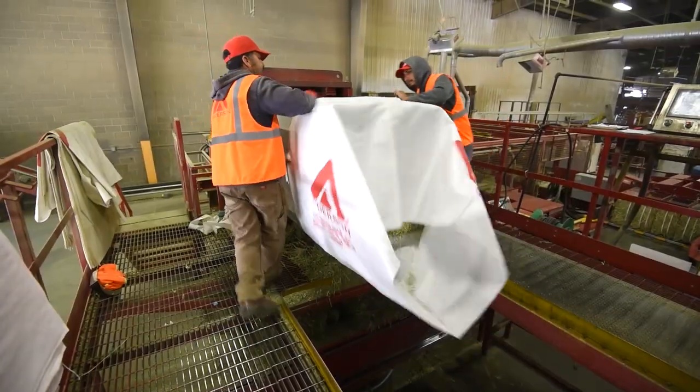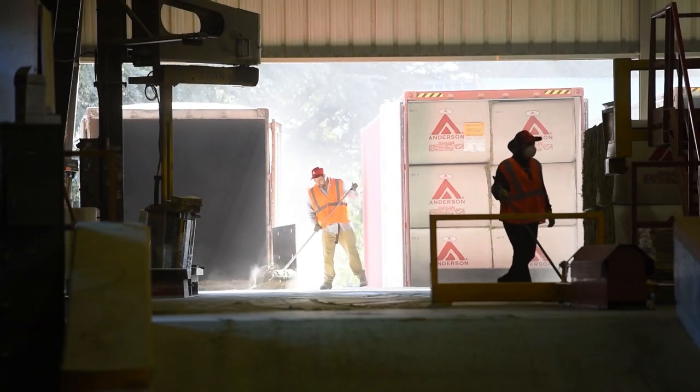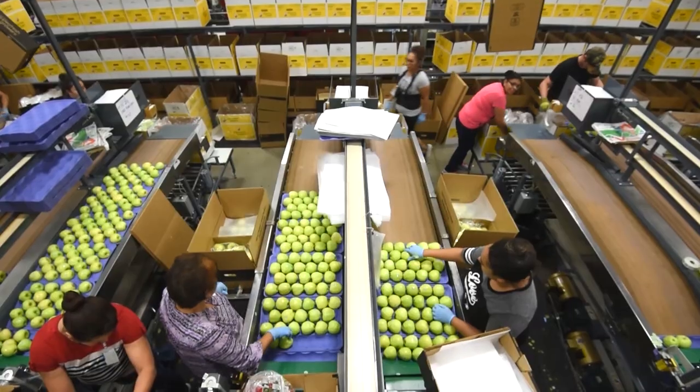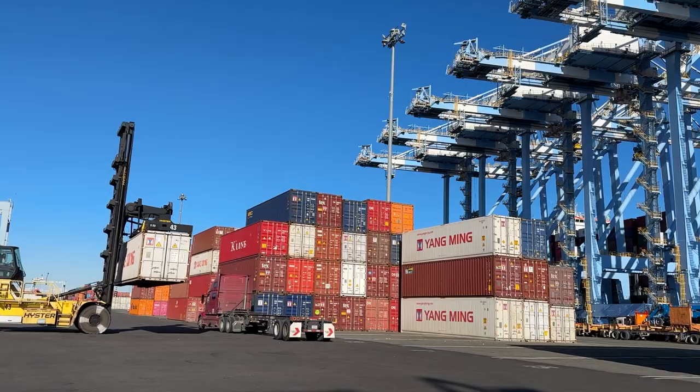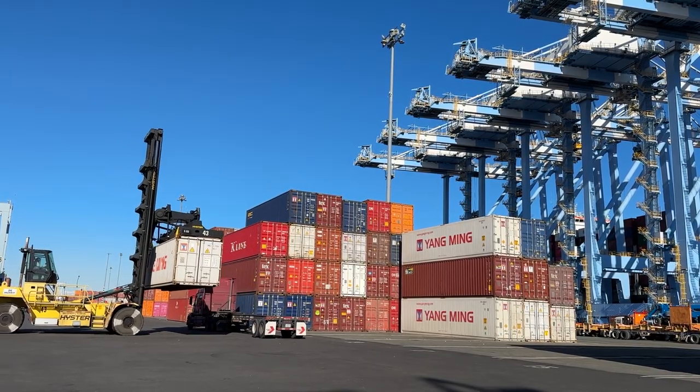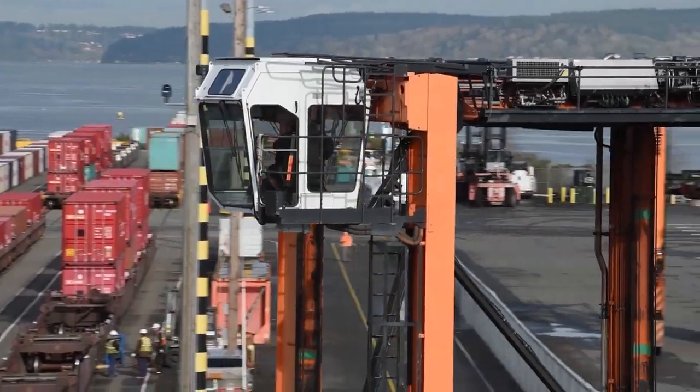The process of exporting cargo is reversed, as containers are filled with products like Washington apples. Exports and imports rely on these containers, and on the workers at the Port of Tacoma, who move them efficiently to power our economy.